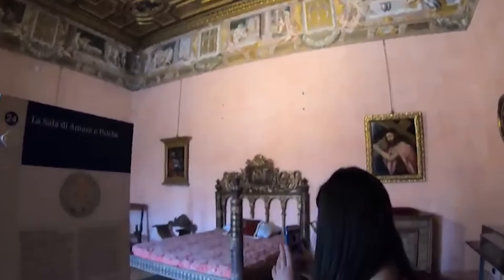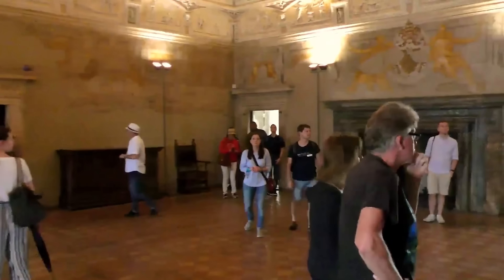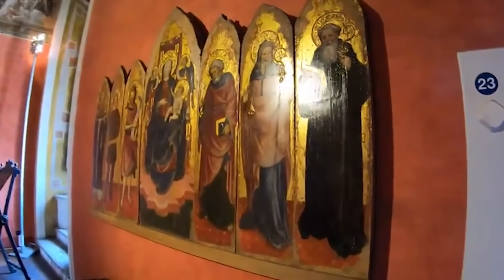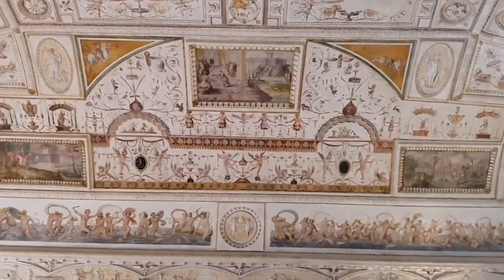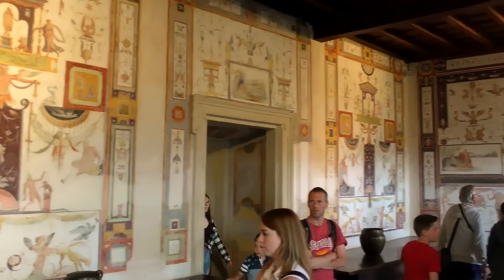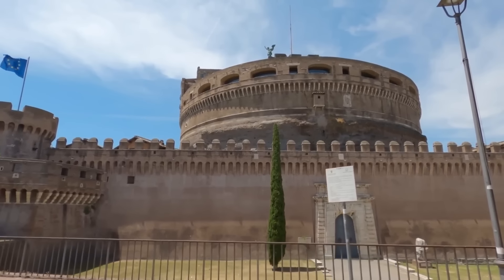Today, Castel Sant'Angelo serves as a national museum, preserving its historical narrative and presenting it to visitors worldwide. The museum's extensive collection offers a detailed exploration of Rome's past, showcasing the castle's journey from an imperial tomb to a historical fortress and museum. Standing as a testament to Rome's resilience, it allows future generations to appreciate its diverse history and enduring legacy.